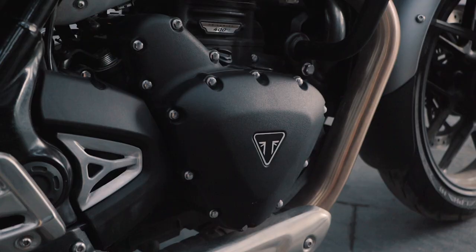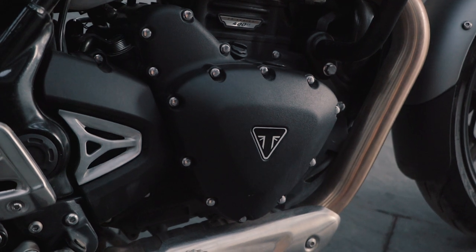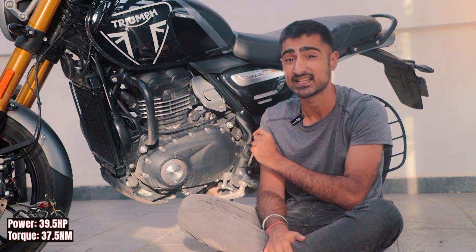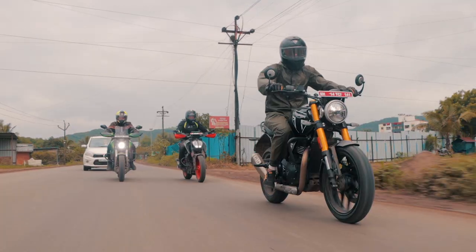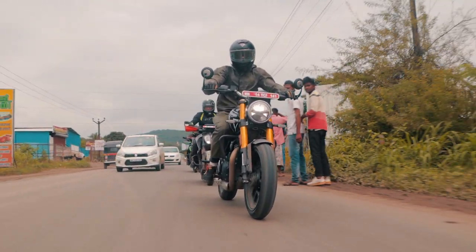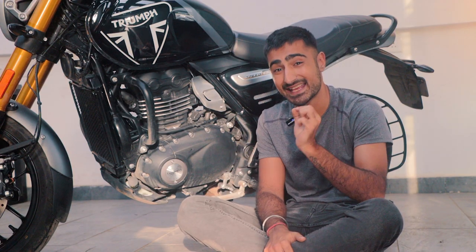You would assume that this 398cc TR series engine would share quite a lot with the Dominar or the Duke, but you'd be very wrong. This is an all-new fuel-injected liquid-cooled 398cc engine that pushes out 39.4 bhp and 37.5 Nm of torque. Given that this bike only weighs in at 176 kg, that sounds like a pretty good recipe for a hoon, as a Triumph should. You also get traction control and ABS as standard.